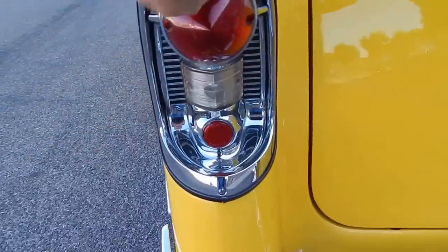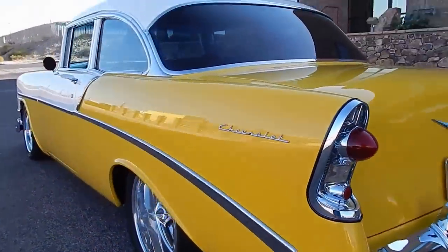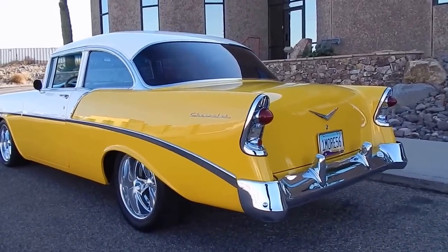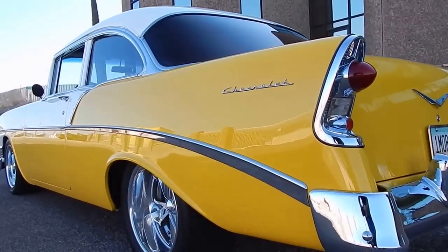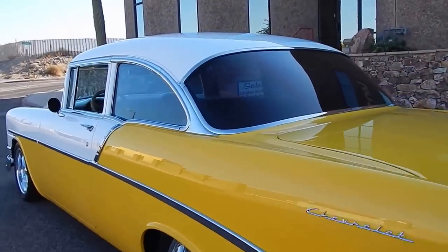That's where the fuel is, in case you didn't know. Lightly driven, not abused. 210s are nice post cars because they give you some strength.